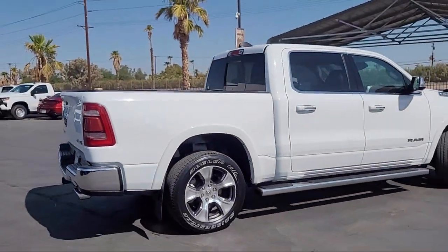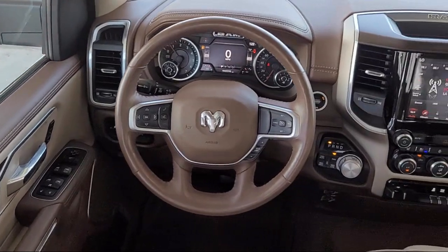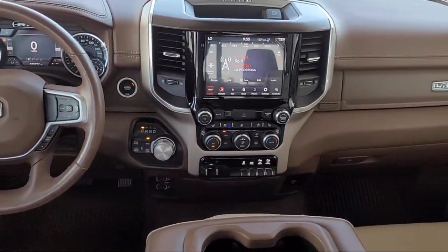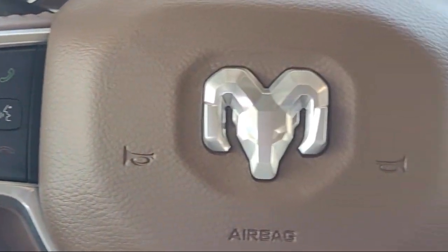It also features 5-year Sirius XM Traffic Service, Android Auto, Barrage Door Transmitter, HD Radio, Leather Steering Wheel with Auto Tilt-Away, and has less than 45,000 miles on the odometer.